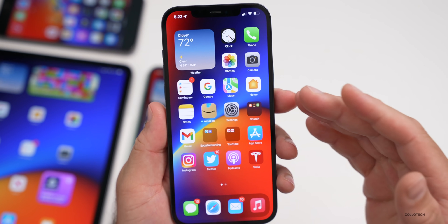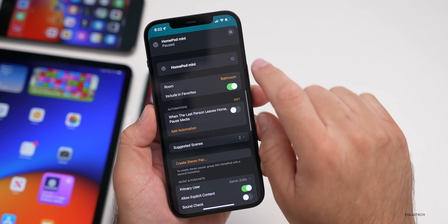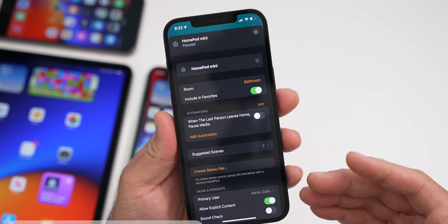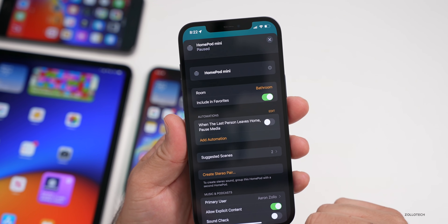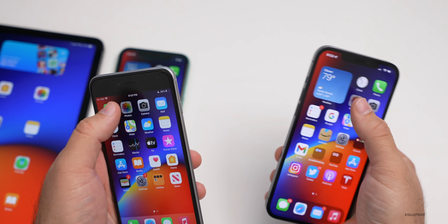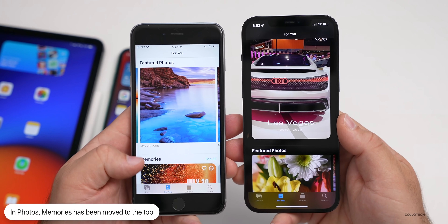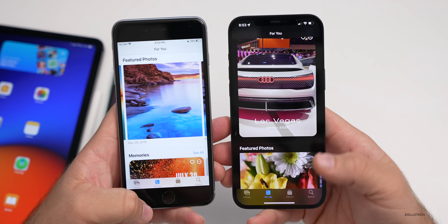Another change has to do with Home. If you have a HomePod or HomePod mini, press and hold, then go to Settings. The option for lossless audio is no longer available — it's been removed. Apple said lossless music will come to HomePod, but right now it's gone and may be brought back with a future update. Within Photos, there's also a slight change: under For You, memories are now on top and featured photos are below. In beta one it was the opposite — featured photos were on top and memories were below.